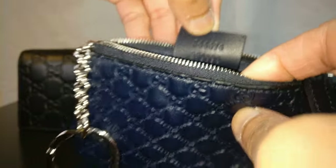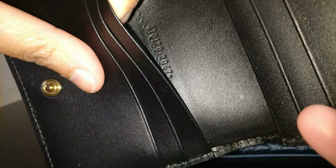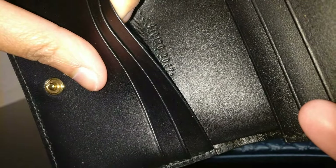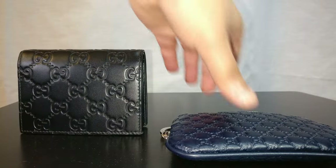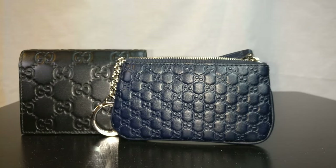Both items have serial numbers. The Gucci outlet key case's serial number is on the back, and for the Gucci retail wallet the serial number is behind the card slots. I don't know enough about Gucci serial numbers to tell whether they can differentiate an outlet item from a retail item, so if you know, please leave a comment below.